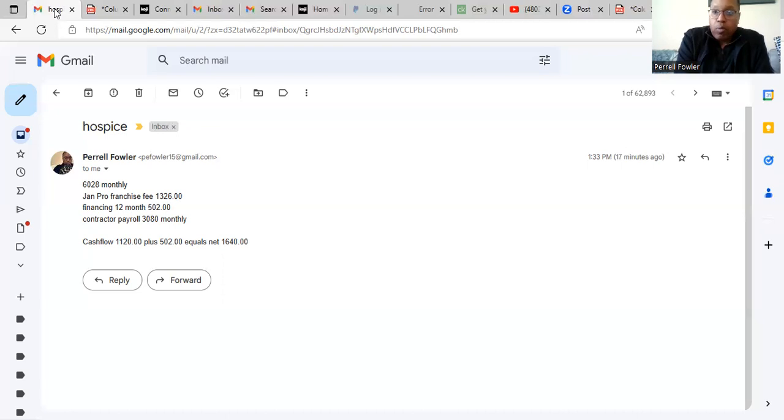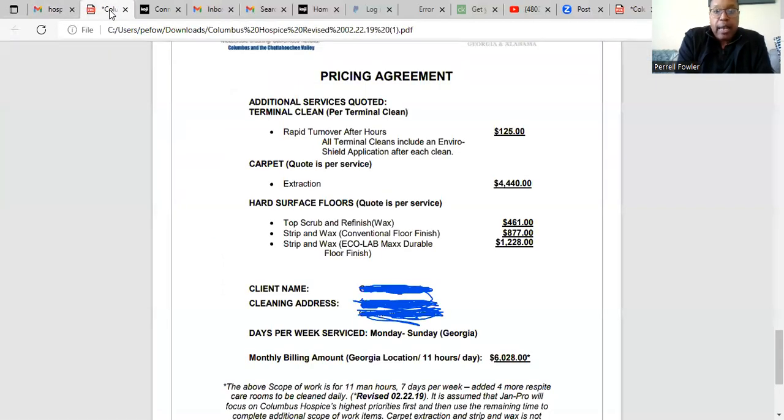This is one of those good contracts — a pretty decent contract. With a contract of this size, people are going to call out and you've got to manage your contractors in a large facility, but it's been working out well. We have some hiccups sometimes, but it's all about managing your people. If you can manage your people, you can really thrive within the Jan Pro system.